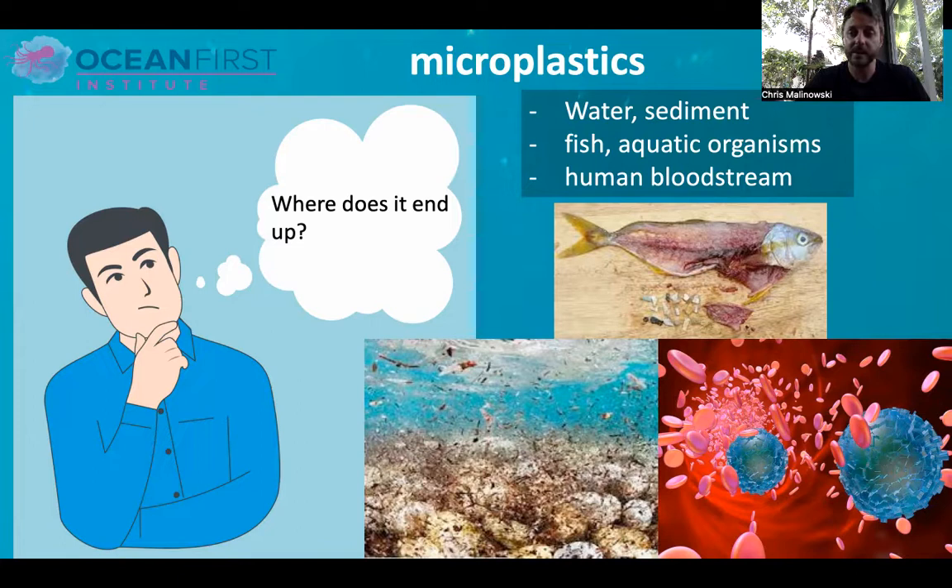You may have read recently that microplastics have been found more and more in humans. We're breathing it in, we're drinking it, we're eating it. In all the single-use and other plastic products that we use on a daily basis, those plastics and the plastic chemicals associated with them get into our bodies, into our bloodstream. So we have a lot of plastics in our systems as well.